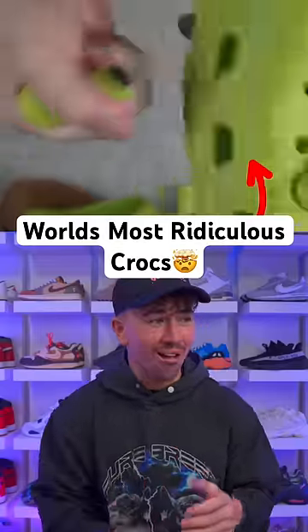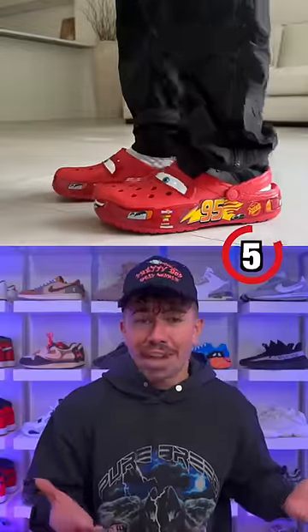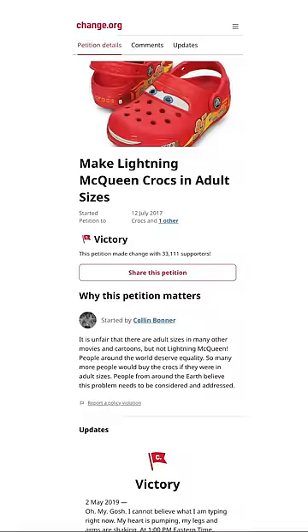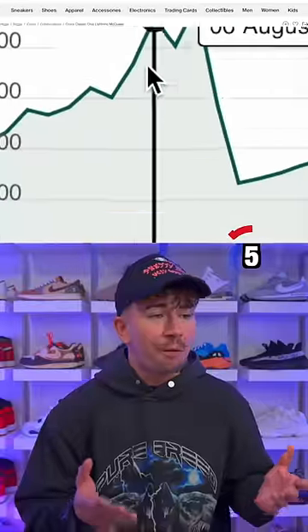These are the five most ridiculous Crocs ever made. This is the Lightning McQueen Crocs. They were originally made just for kids until a literal petition started for Crocs to make them in adult sizes. As soon as that happened, they sold out and were reselling for $500.